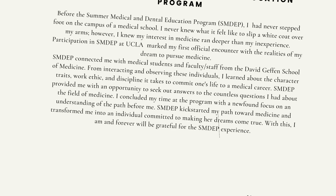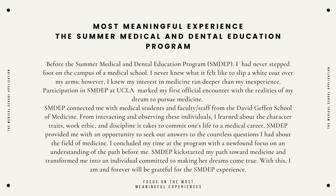Most meaningful experience paragraph for SMDEP: Before the Summer Medical and Dental Education Program (SMDEP), I had never stepped foot on the campus of a medical school. I never knew what it felt like to slip a white coat over my arms. However, I knew my interest in medicine ran deeper than my inexperience. Participation in SMDEP at UCLA marked my first official encounter with the realities of my dream to pursue medicine. SMDEP connected me with medical students and faculty and staff from the David Geffen School of Medicine. From interacting and observing these individuals, I learned about the character traits, work ethic, and discipline it takes to commit one's life to a medical career. SMDEP provided me with an opportunity to seek out answers to the countless questions I had about the field of medicine. I concluded my time at the program with a newfound focus and understanding of the path before me. SMDEP kickstarted my path toward medicine and transformed me into an individual committed to making her dreams come true. With this, I am and forever will be grateful for the SMDEP experience.